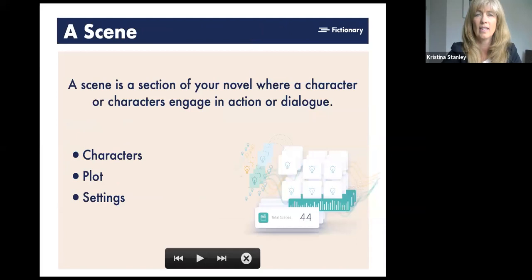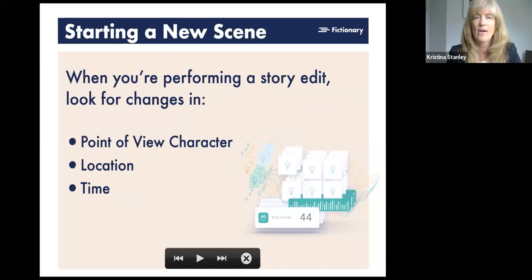A scene is basically a section of a novel where characters engage in action or dialogue — very simply, a scene is where your characters are doing something. A character can be an inanimate object, a haunted house, an animal; it doesn't have to be a human being. Every scene will have a beginning, a middle, and an end. Every scene also takes place somewhere, so you have settings. You may have more than one location within a scene, and every setting is super important to what you're doing with your story.